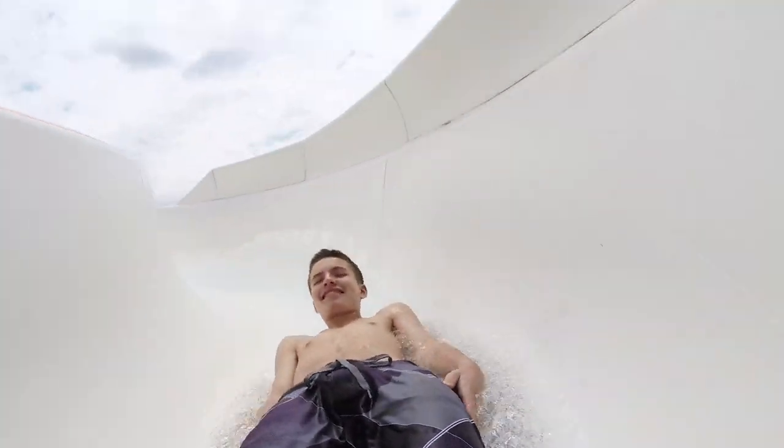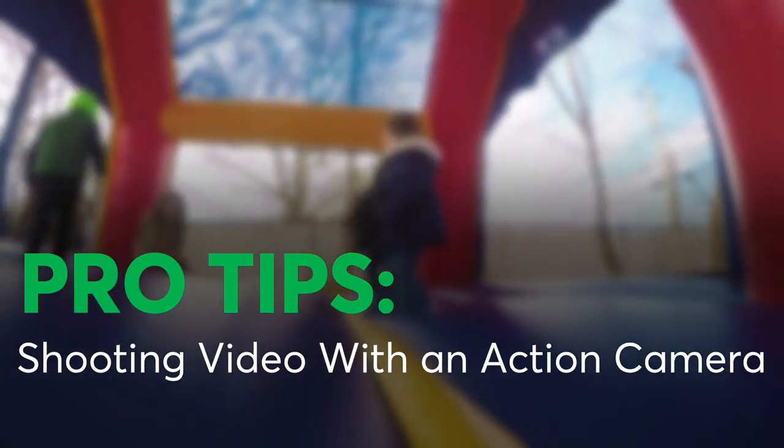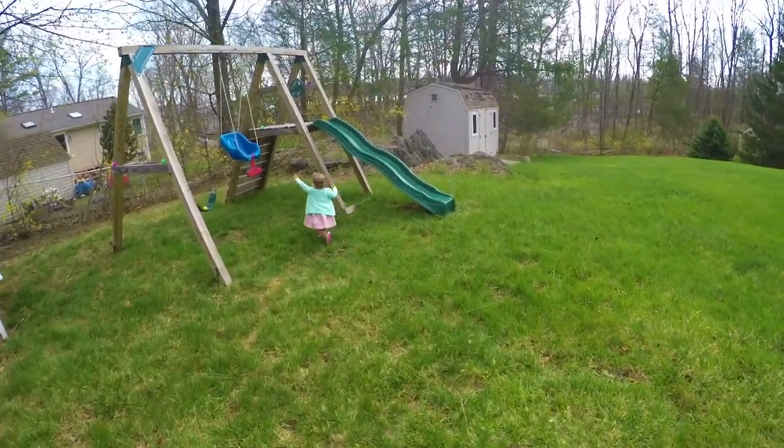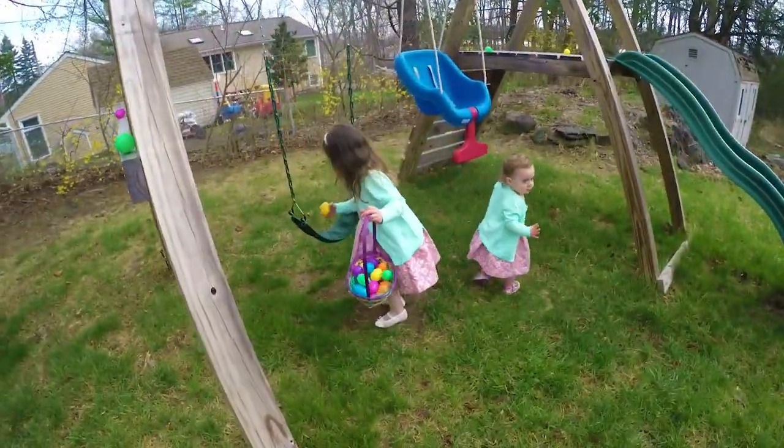Action cameras can add a cool perspective to your home videos. We talked to a few experts who shared their tricks to getting the perfect shot. Action cameras are great at capturing most of your scene, thanks to their wide-angle lenses.